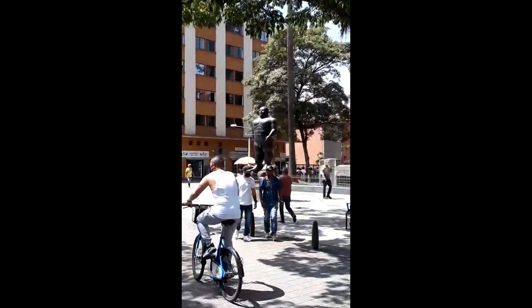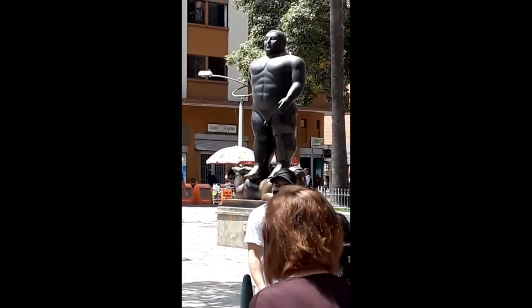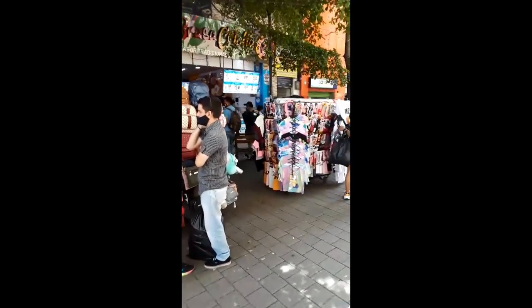Look at this guy, stepping on his woman. What's up with that? Here in Medellin.